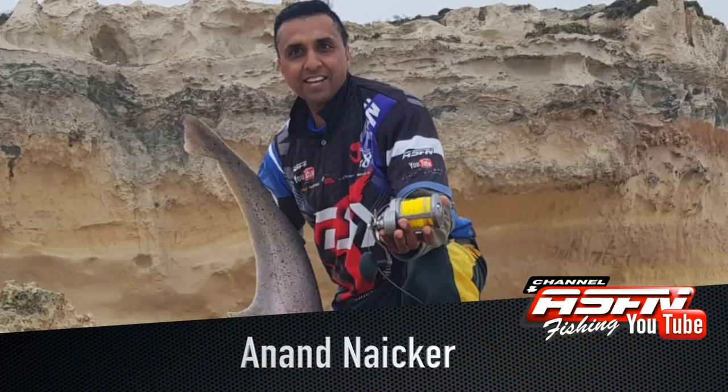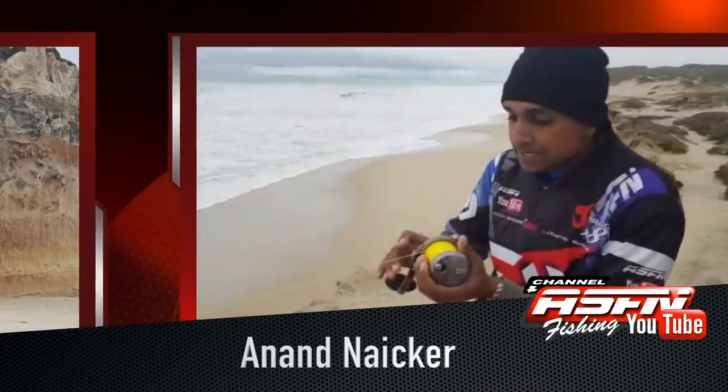Then our new addition to the ASFN Daiwa team — but definitely not new to fishing — Anant Naika showed us that in a worst-case scenario, a fish can be landed without a rod. Guys, this is extreme fishing.